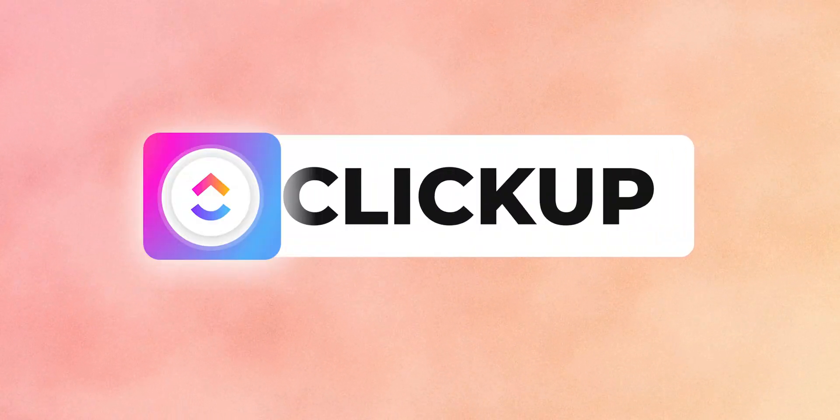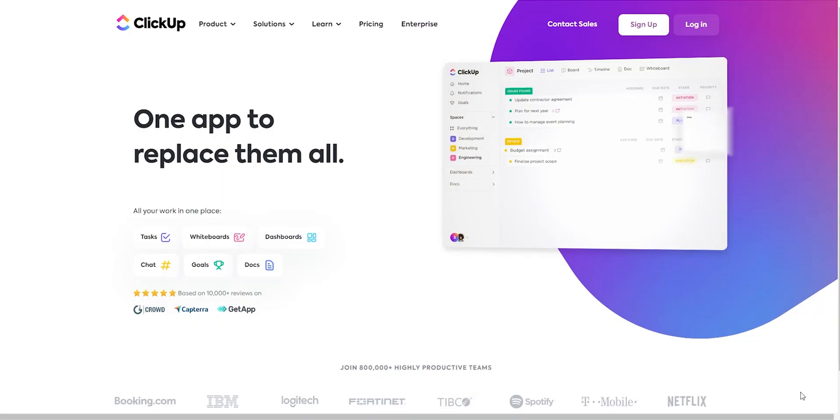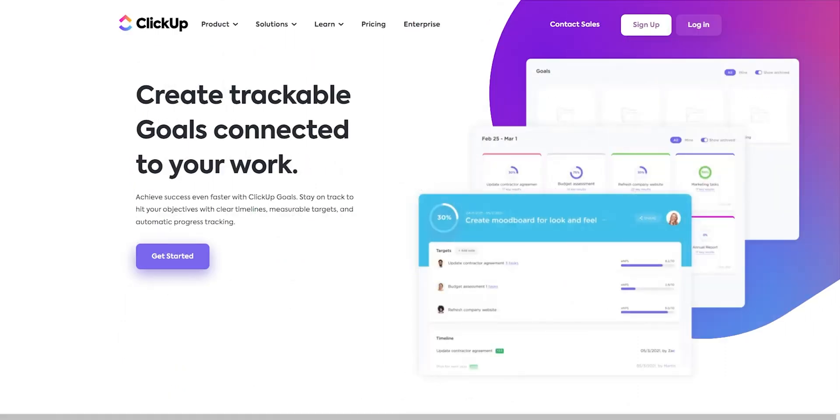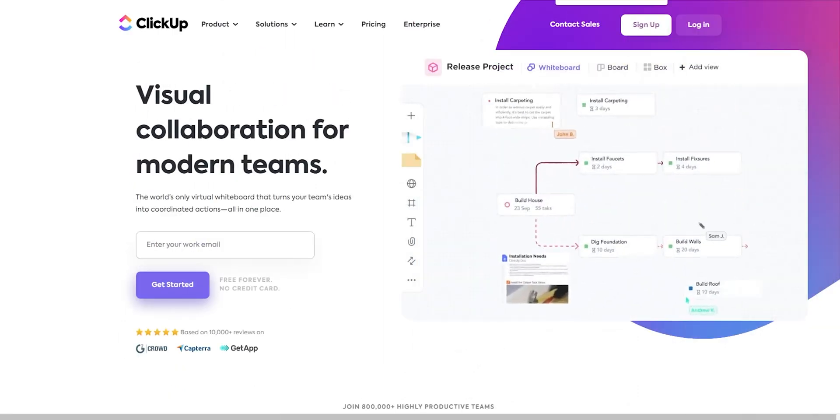There will be videos about teams and other spaces so make sure you are subscribed. Starting off in fifth position we have ClickUp. ClickUp is a jack of all trades, claiming to be one replacement for all productivity apps. It can handle tasks, goals, chats, and has a Kanban board, whiteboards, then dashboards.